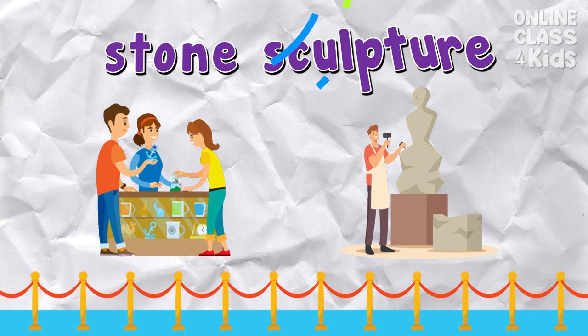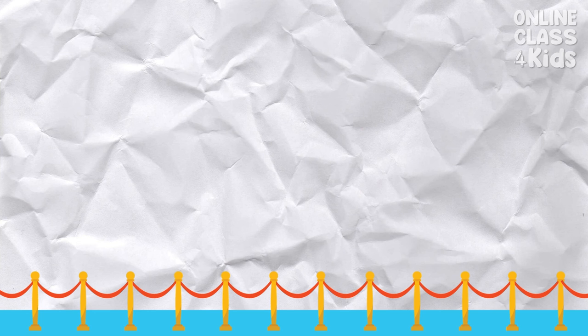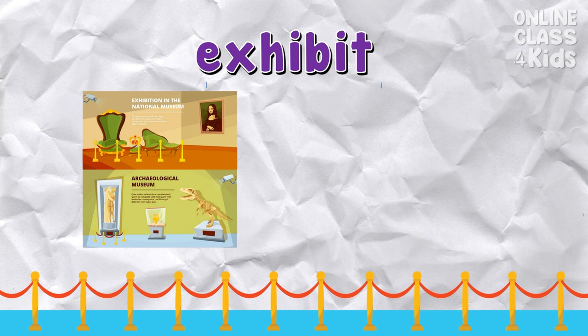Which picture shows a stone sculpture? Correct — that's the stone sculpture. Which picture shows an exhibit? Correct — that's the exhibit.